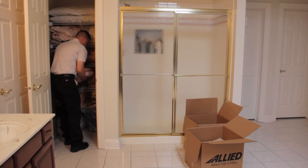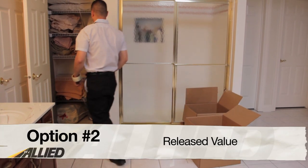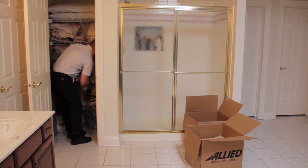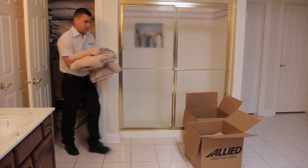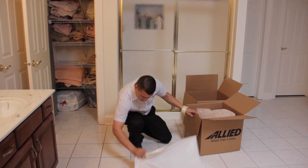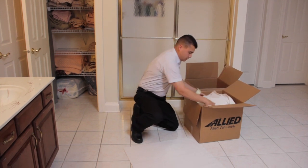If you want to go with the less comprehensive liability coverage, you can choose the second option, known as released value. Although this coverage is offered at no additional cost, its protection is minimal. Under this option, the mover is only liable for no more than $0.60 per pound per article. Therefore, you're only compensated based on the weight of the item and not its value. It's crucial to note that if you do not waive full value protection coverage in writing, federal regulations require your mover to provide you with full value protection, and you will be billed for the coverage.